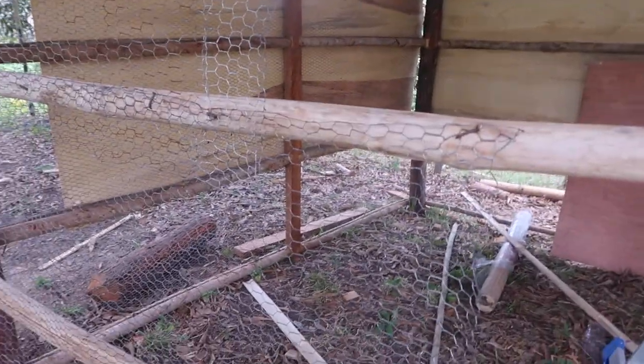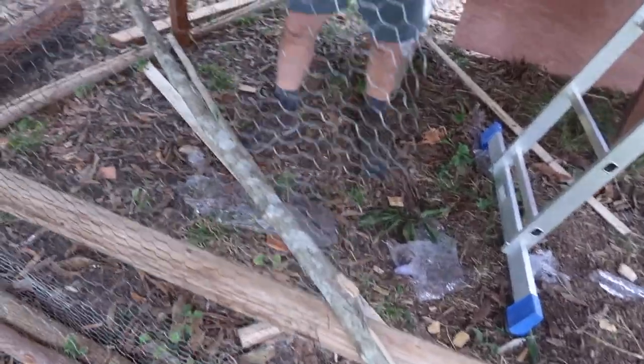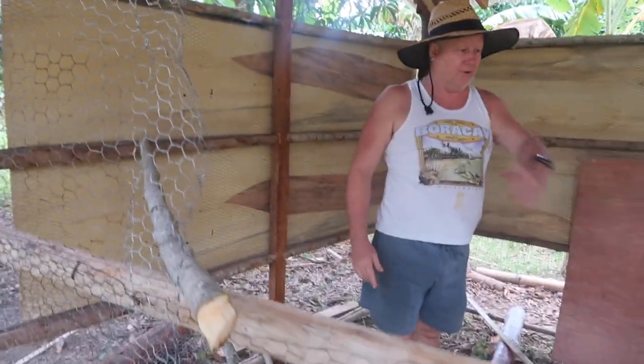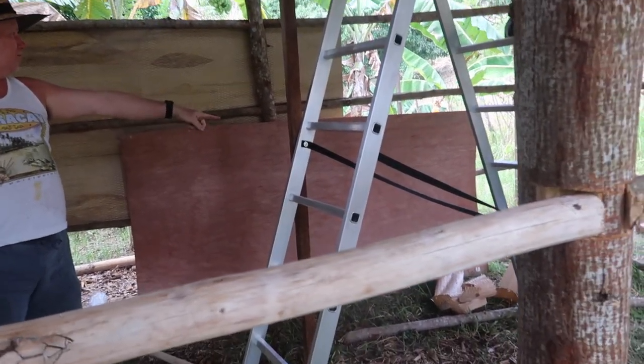We're going to put boxes for them to lay eggs, and somewhere here for them to roost. We decided to put more roosting space here so we can accommodate about 60 chickens.